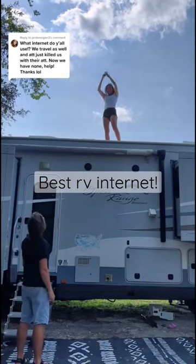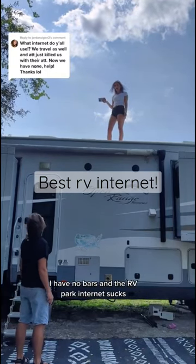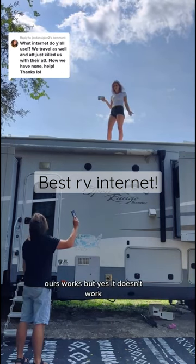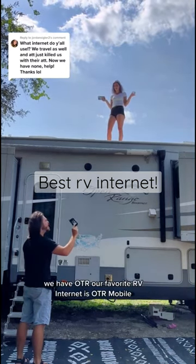What are you doing up there? I'm trying to get cell service. I have no bars and the RV park internet sucks. Why don't you just connect our internet? Ours works? We have OTR.